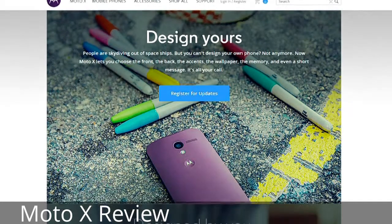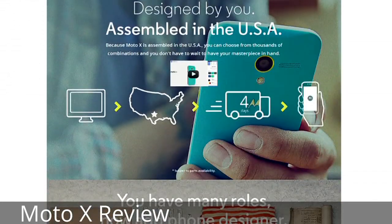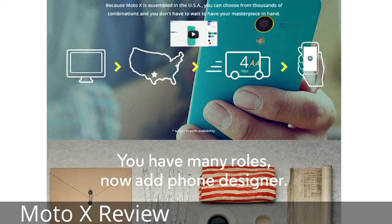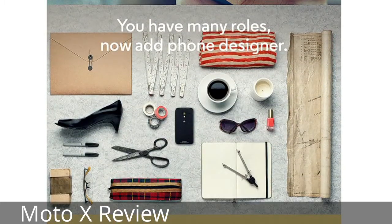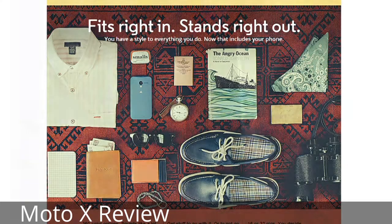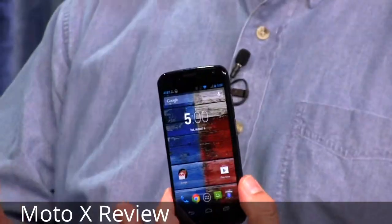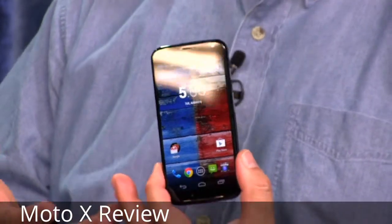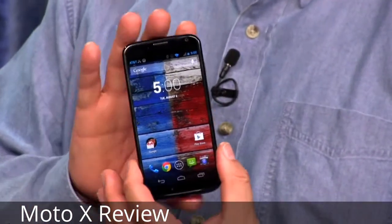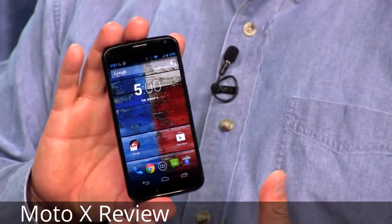It isn't quite the high resolution that the HTC One is — it's a little bit disappointing in resolution. It's only a 720p phone, 1280 by 720. That's 316 pixels per inch, just 10 pixels per inch fewer than the iPhone 5. So in every way, you could call this a very high-res display. But some geeks say at 4.7 inches it should be 1080p like the HTC One.